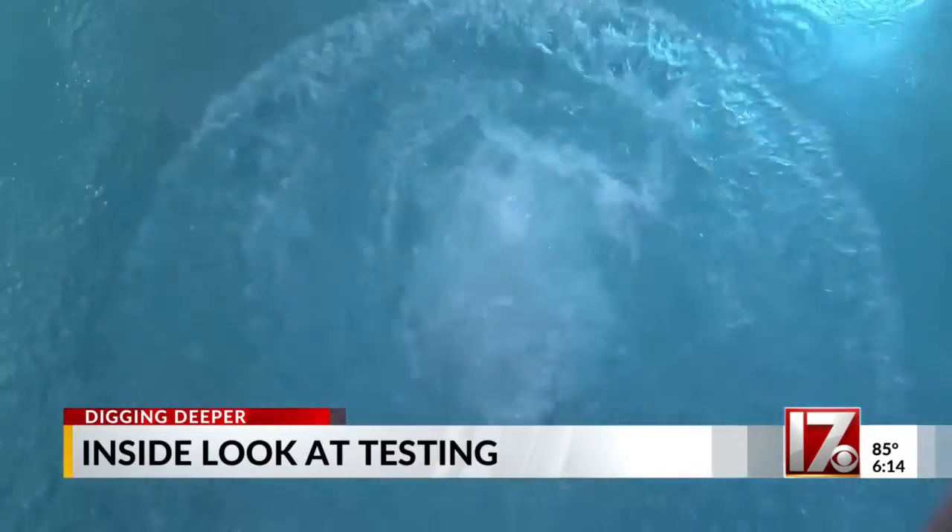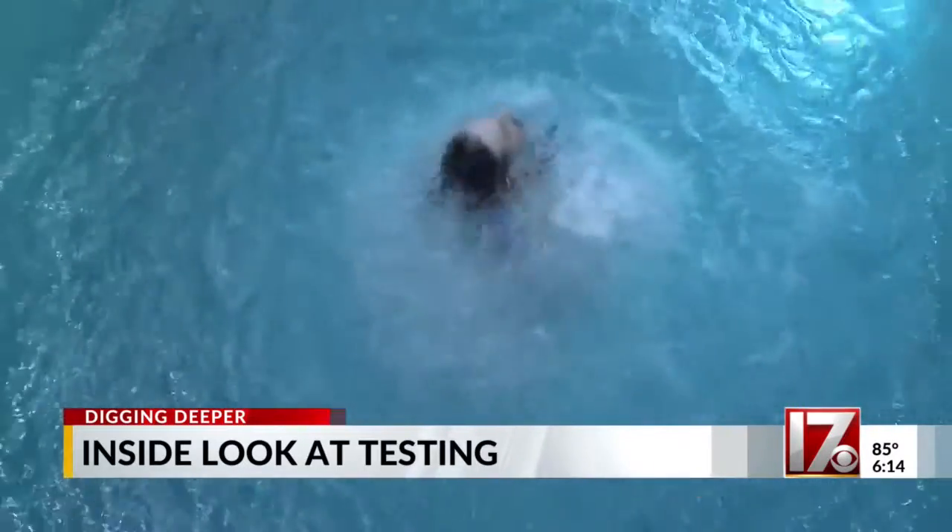UL Solutions has been in the testing business for more than a century. In this facility in Research Triangle Park, we evaluate everything from firemen's garments and flotation devices that you might use at the lake in the summertime to big industrial switch gears.